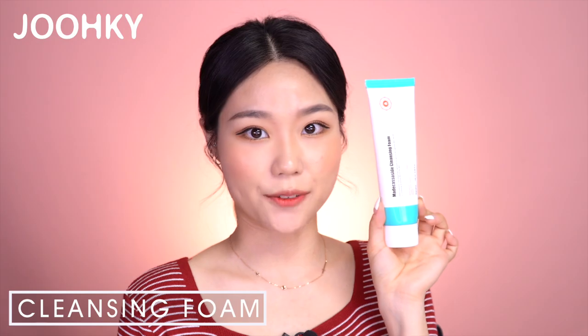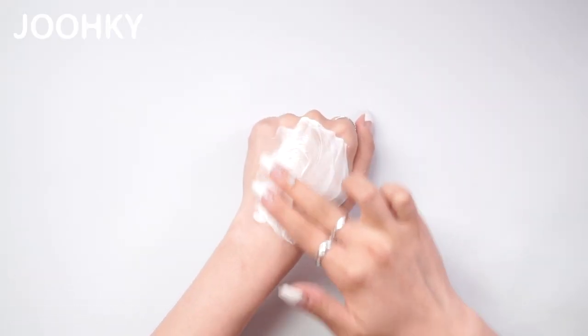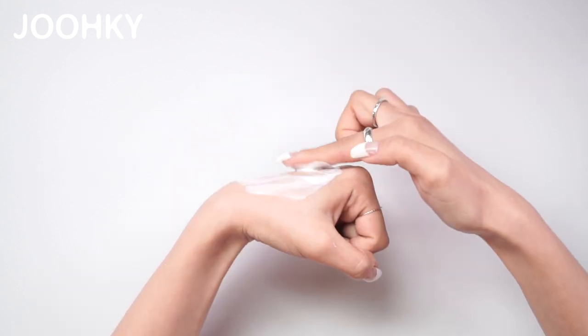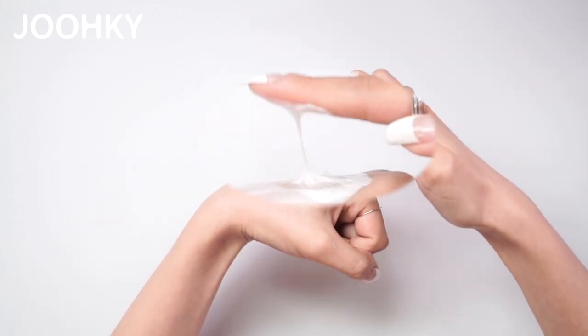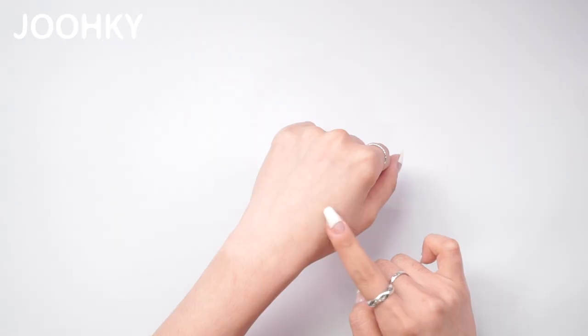So let's start with the Cleansing Foam. When squeezing the product out, I can feel that it's very soft like a cloud. It applies very smoothly and feels a bit watery, but when dabbing it, I can see that it sort of stretches out like a glue. When washing it off with water, it washes off smoothly with lots of bubbles, leaving your skin feeling soft after drying. After using it several times, I felt that this Cleansing Foam works like a deep cleanser, as it leaves your skin feeling very fresh and clean. My skin also didn't feel dry for about 30 minutes after washing my face without applying anything.